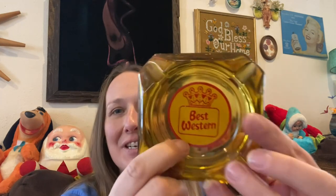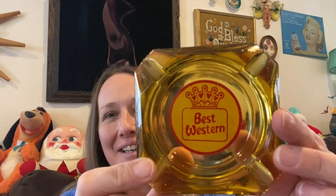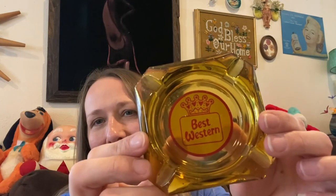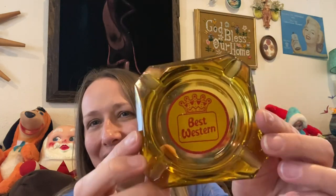One more thing I'm giving to my mom — she also collects vintage hotel ashtrays and she did not have this one. She has like five different hotel ones but she didn't have the Best Western, so I was super excited to tell her I found this one. She's going to add this to her collection — how fun!